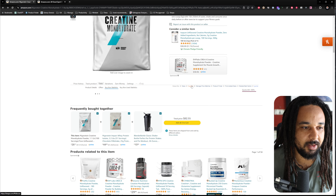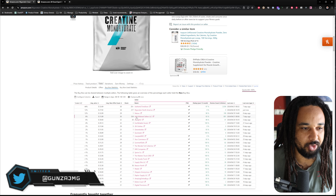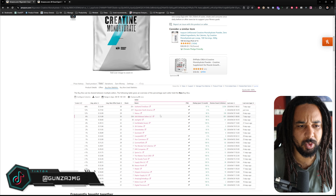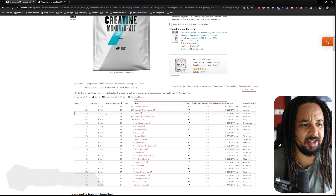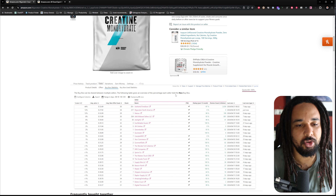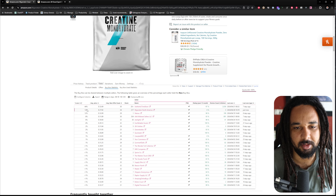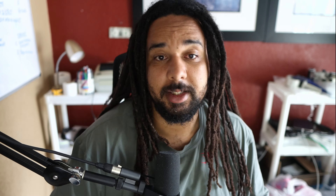If you look at the buy box statistics, the brand is not even the top buy box winner. There was a guy doing wholesale on MyProtein — he was on every single listing. If we actually check, the brand is not even the best, and these products sell super fast and they have a ton of stock, so it's not a supply chain issue. The brand is not even the number one buy box winner on these listings.